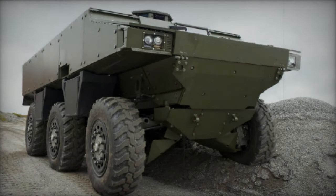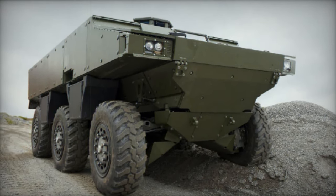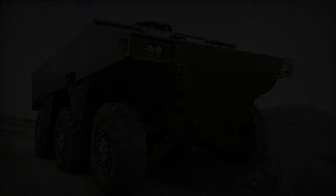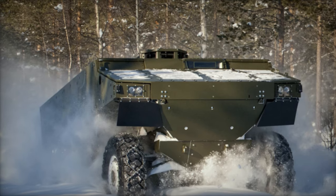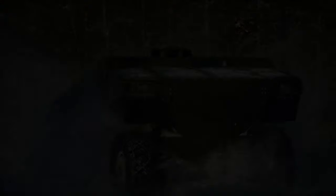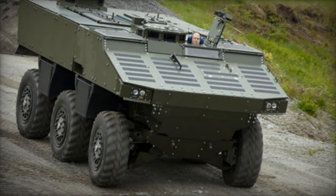The Alligator 6x6 Armored Personnel Carrier originated from BAE Systems as a development stemming from the SEP tracked and wheeled modular armored vehicle program, which commenced in 1994 to fulfill a requirement for the Swedish Army. Demonstrators were created in 2000, tracked version, and 2003, 6x6 version, showcasing an innovative and advanced design.